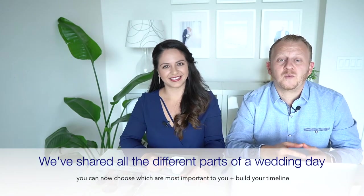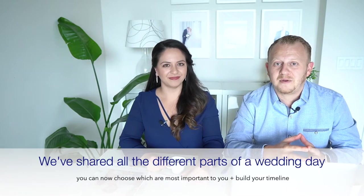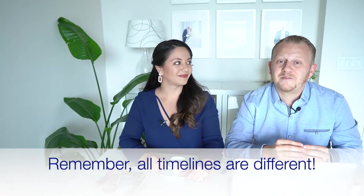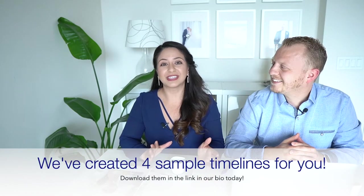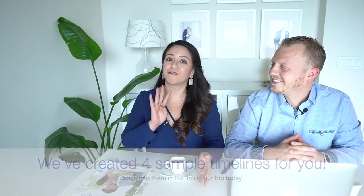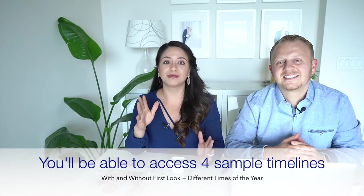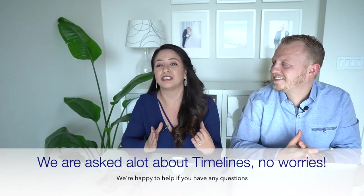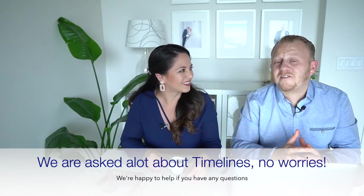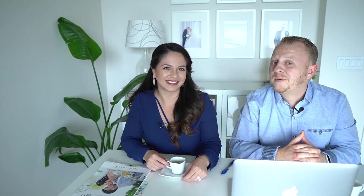That wraps up all the different parts of a wedding day, which you can now use to build your ideal timeline. Remember, all timelines are different and unique to your wedding wants and needs, and we really want to help and guide you. We've created sample timelines for you — just go to the link in our bio. We included four timelines: with first look, without first look, and at different times of year, so you can get a good idea of what your day will look like with all those different parts included. These are the ideal timelines for the bride who wants it all. We hope this video has helped you understand what we need to capture the images you've always dreamed of and the experience that you deserve. If you have any questions, reach out and let us know.